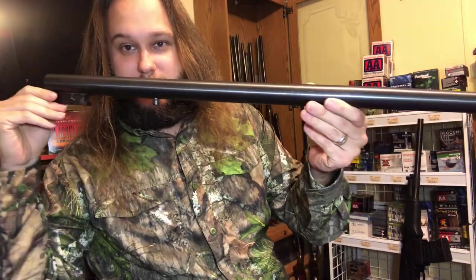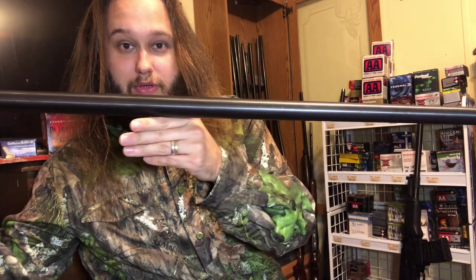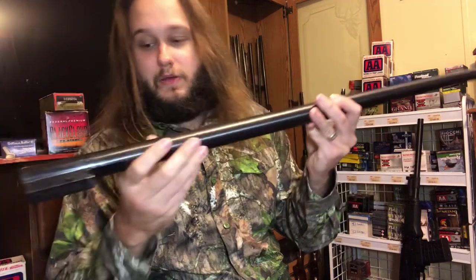I got my first 10 gauge back in November or December 2019 - somewhere around Christmas time. It was, and I still have it, the H&R Sportsman's Long Range Model 176, big long 36-inch barrel, which is right here. It just keeps going and going and going. That is the first 10 gauge I got.